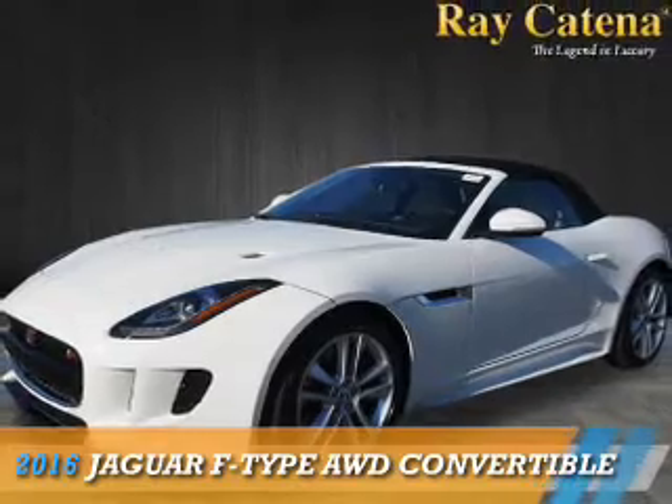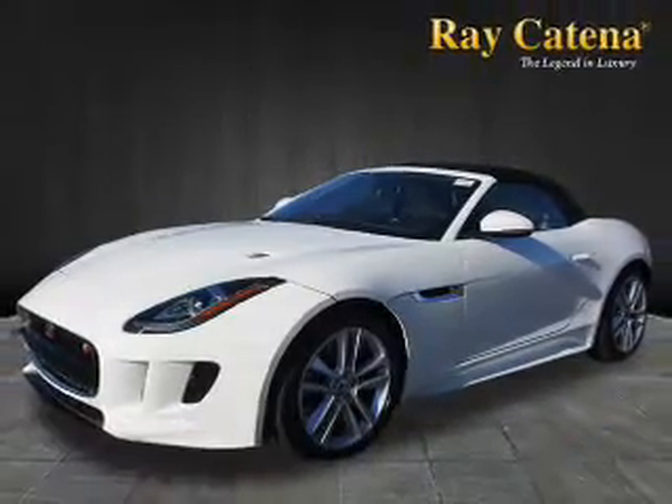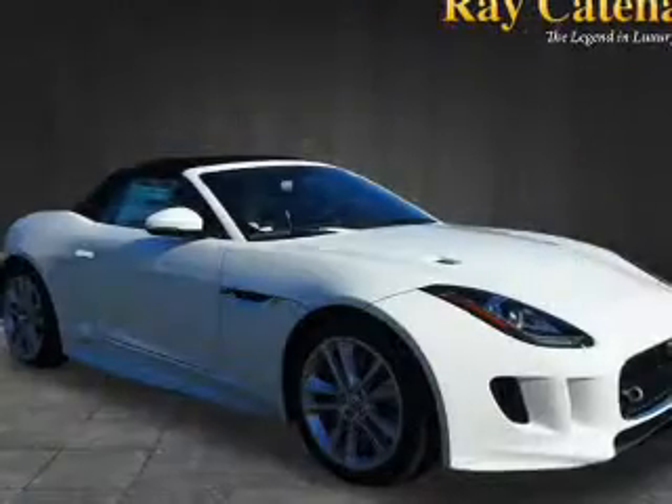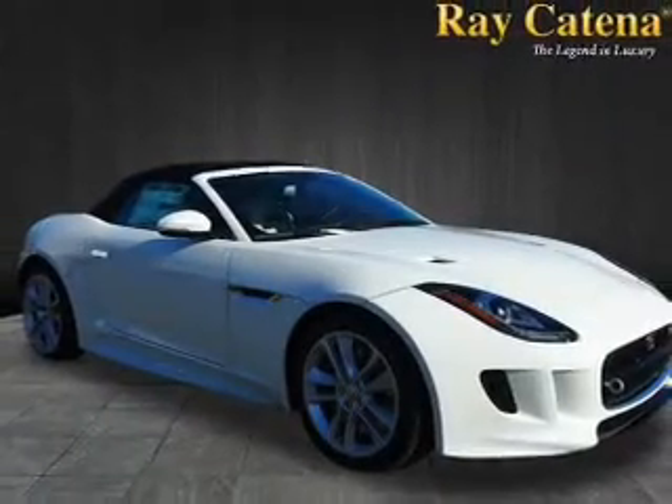Presenting the 2016 Jaguar F-Type. It's powered by all-wheel drive, a 3-liter, 6-cylinder engine, and an automatic transmission. The features include a spoiler,